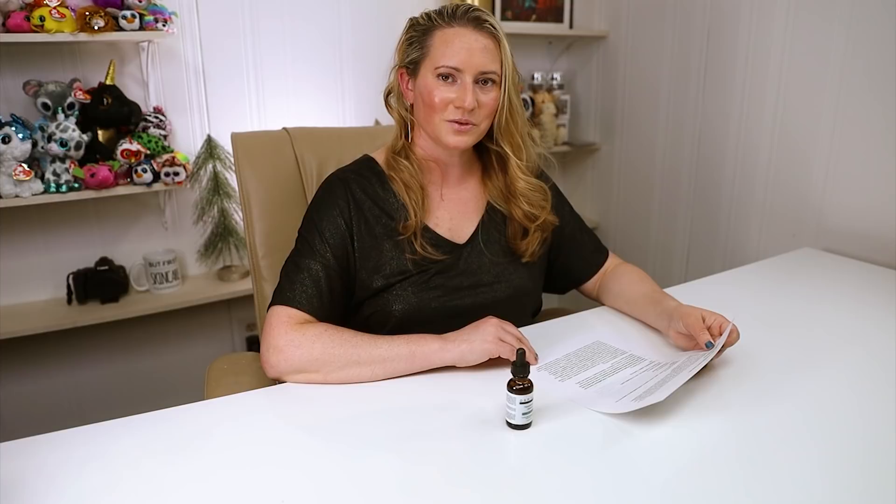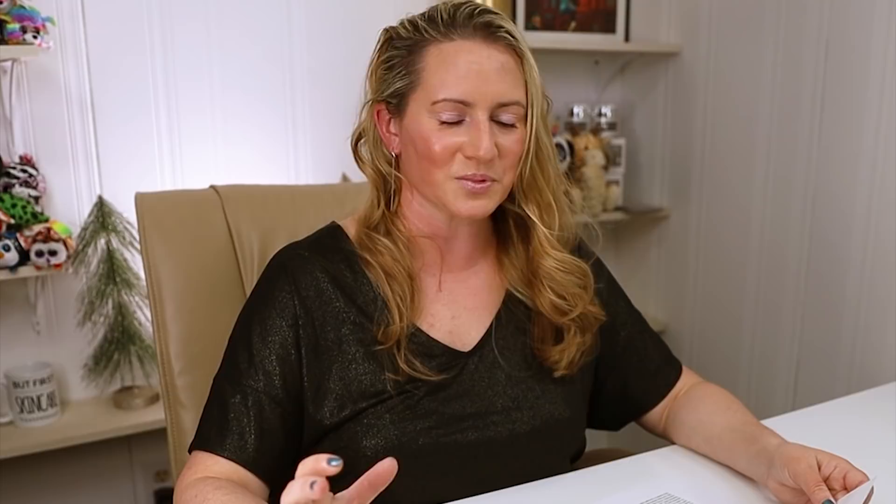It's formulated with their proprietary CeraPep technology — which basically means they took some ceramides and peptides and patented the name. It's described as a revolutionary blend of restorative peptides and ceramides.